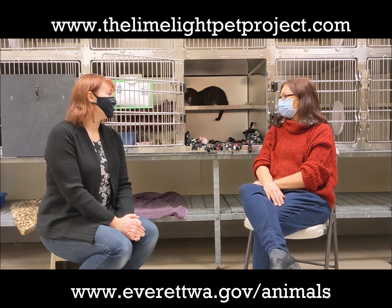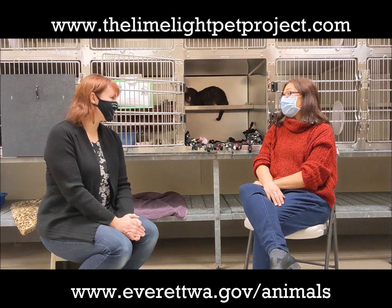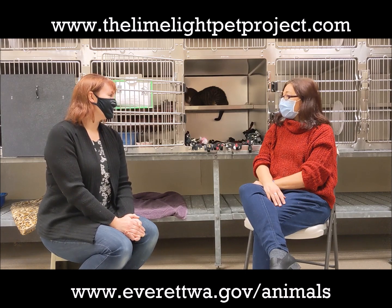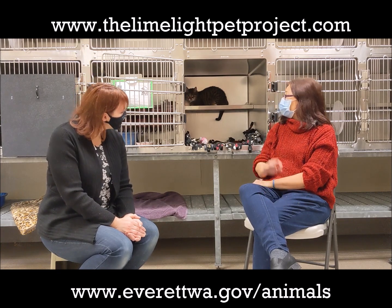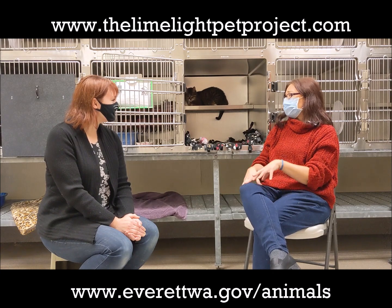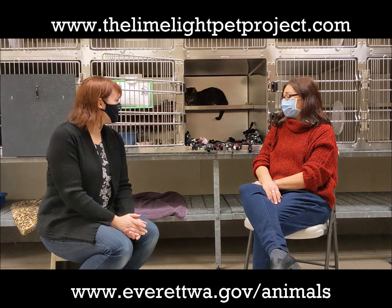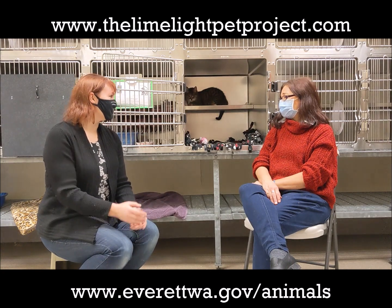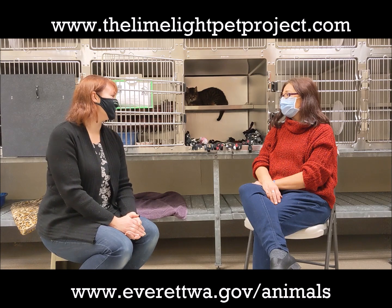If she could tell you what her ideal living situation would look like, how would you describe that? We think she would love to be in a home probably with adults — a quieter home. She really does seem to be a lap cat and she loves being on laps and just spending time with people. She's a people kitty. She's in her cage now because she spent some time out getting her photo taken and having some lap time, and now she's just decompressing a little bit.